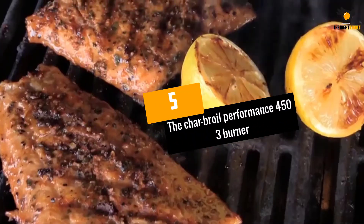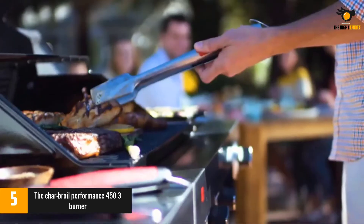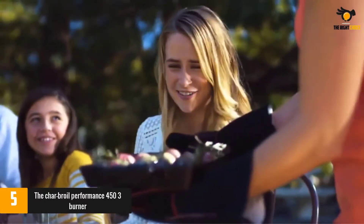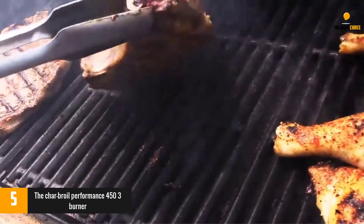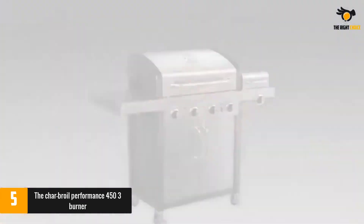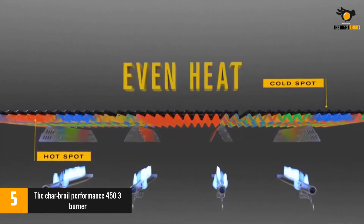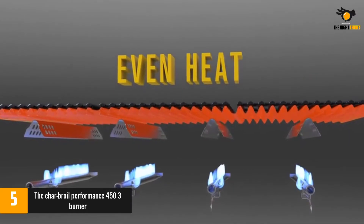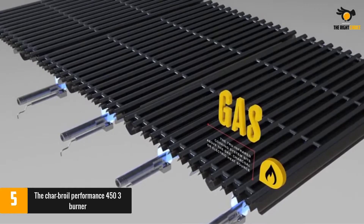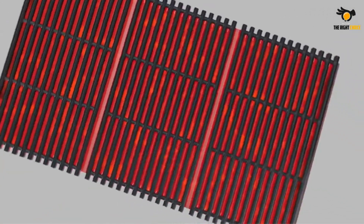At number 5, the Char Broil Performance 45 3-Burner. This dynamic little Char Broil unit boasts 450 square inches of primary cooking over porcelain coated grates, and a 150 square inch swing away rack for your warming needs. Its versatility is enhanced by its 3 top ported burners, which make for more accurate and precise temperature control. The Surefire Ignition System delivers precisely what it promises — no more needing a long lighter, and no more twisting slowly looking for the ignition's sweet spot.